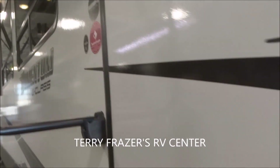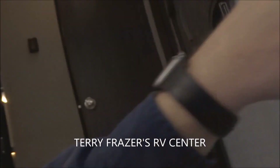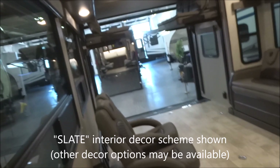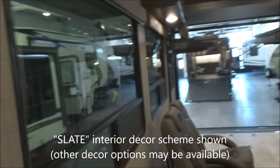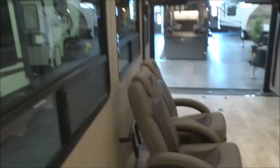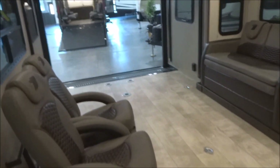With a reminder that this presentation is brought to you by Terry Fraser's RV Center in Eldridge, Iowa. The 28-inch entryway has a screen door across it. Inside, this is the slate interior decor offered on this unit — other decor options may be available. The extra carpet is rolled up neatly to the side, and twin barrel chairs are included.